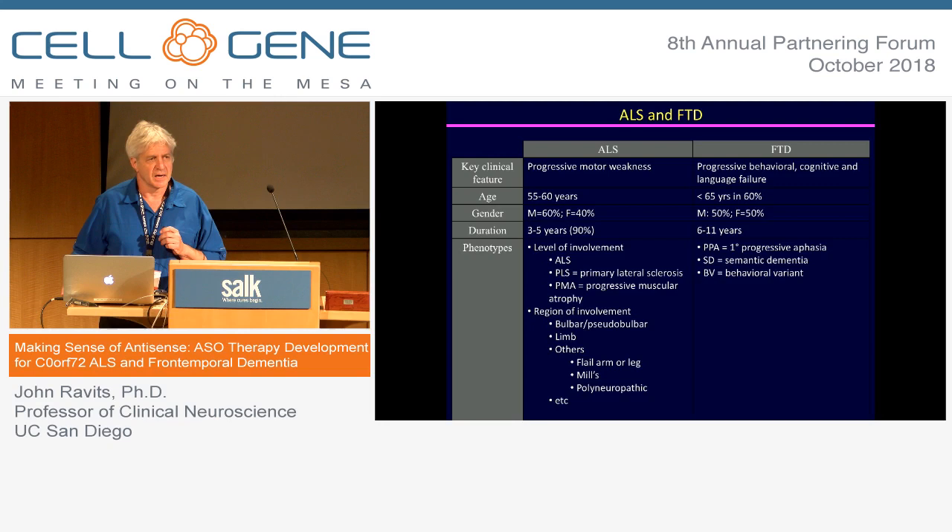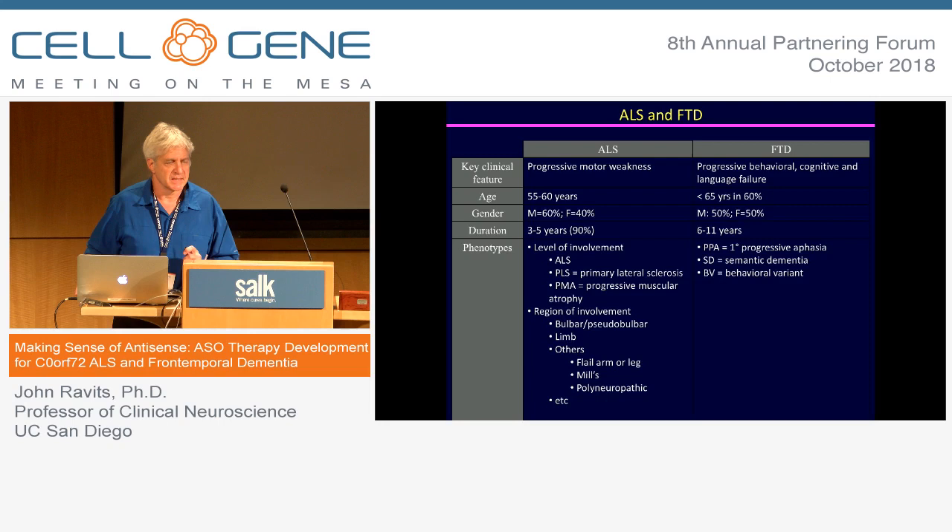Over about the last 10 or 15 years, we've clearly recognized the association with one of the common forms of dementia — frontotemporal dementia — which is a progressive decline of personality, character, language, and social behaviors. So it's a unique kind of dementia, and we realize now that both of these are on a spectrum.